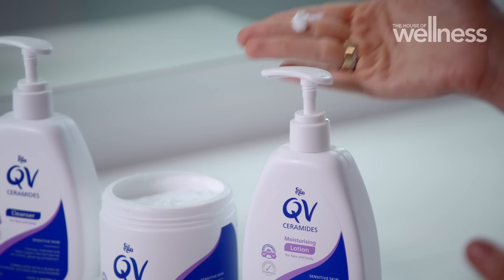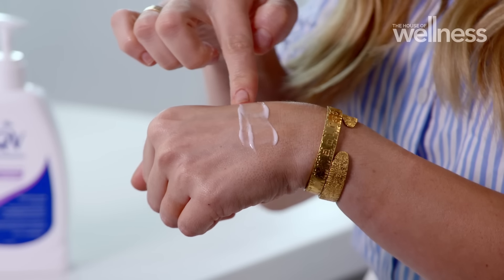The moisturizing lotion is great for under makeup — a super lightweight formula that's hydrating for up to 24 hours.